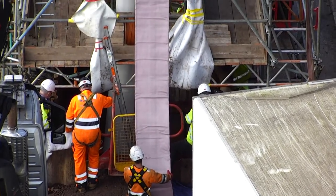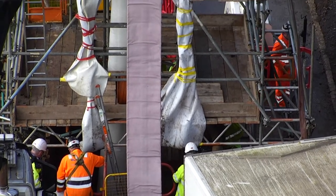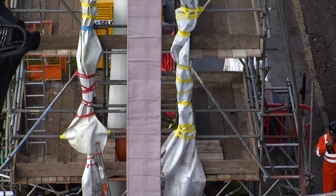Wessex Water has been lining gravity sewers since 1984. What's different here is we are putting a liner in a pressure main, so the liner has to be able to handle internal pressures from the pumps.